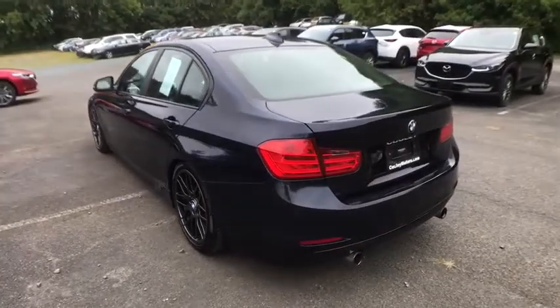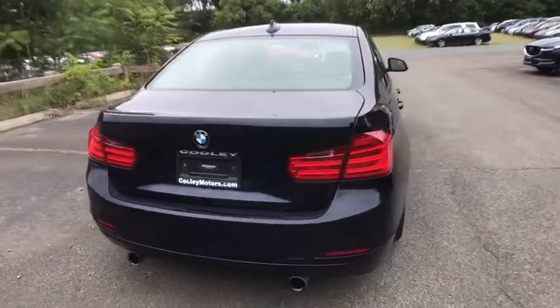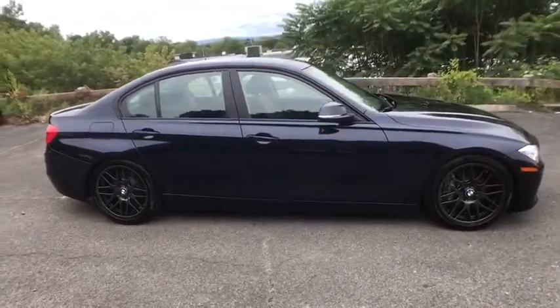Power passenger seat, traction control, dual airbags, leather-wrapped steering wheel, power steering, four-wheel disc brakes, universal garage door opener, CD player, security system, electronic stability control.